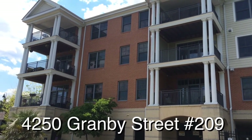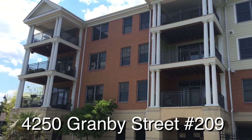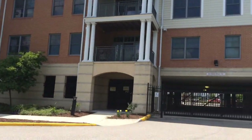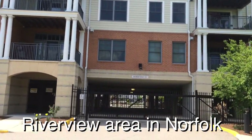Hi, my name is Robin Gothier with XOROLLY Professionals, and today we're going to take a look at a listing I have out here in Tanner's Landing. It's located directly off of Granby Street. We do have parking out here, and then there is a parking garage, and you do have two assigned parking spots.